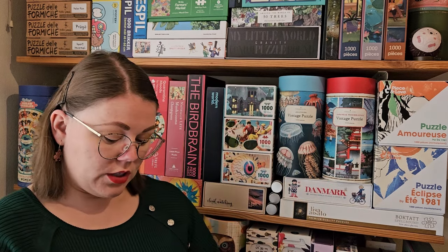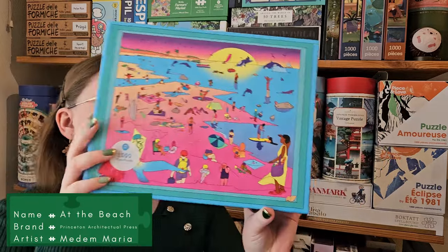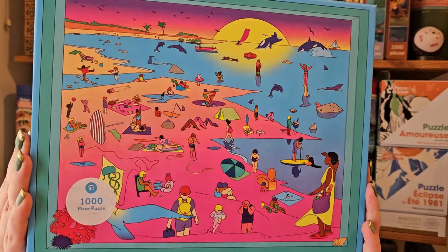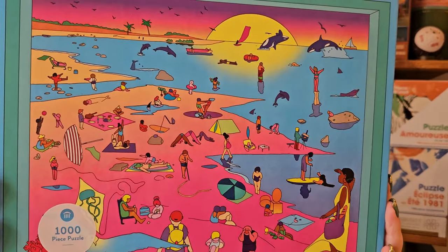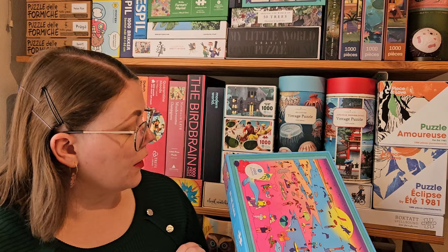The other one I bought at that store is from Princeton Architectural Press — I've done a few puzzles from them before. I really like this one. It's a bit weird in a very good way. I really like the colors and I think it's one where I'll discover some really fun details while putting it together. And this one was on sale, which was really great.